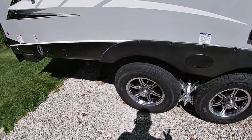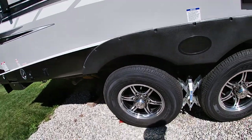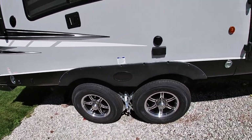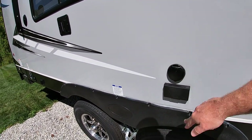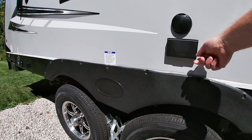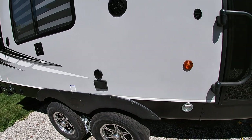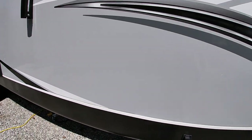Our unit came with aluminum wheels and Goodyear Endurance tires, so none of those cheap tires on this unit. On the outside you also have a cable port if your campground has cable access, and a 120-volt outlet on the side.